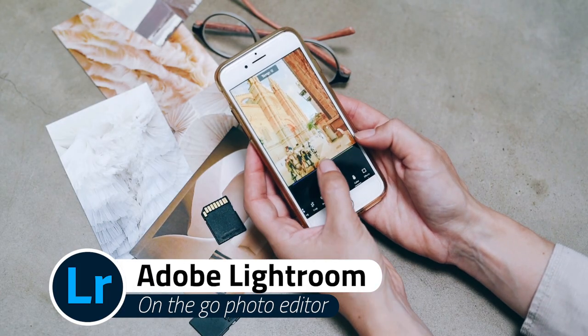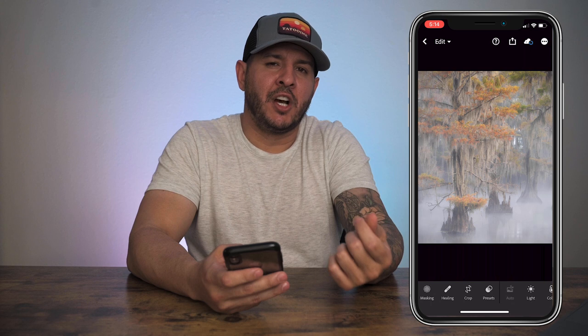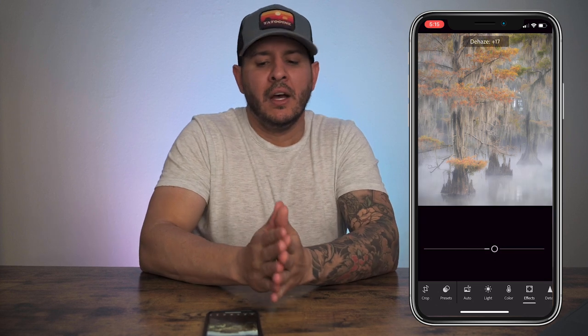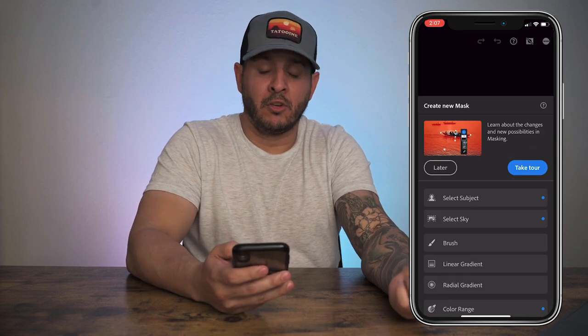The next app I want to talk about is a photography-specific app, which is Lightroom. Lightroom is essential for me, especially when I post to things like social media. When I edit my photos on the computer and move them over, I save them as a JPEG and then save them on my phone. What I end up having to do is make little adjustments — changing color spaces and things like that. When saving to a JPEG in sRGB, a lot of times I need to maybe up the vibrance a little bit or maybe add a little contrast. It has a lot of the same features as desktop Lightroom.